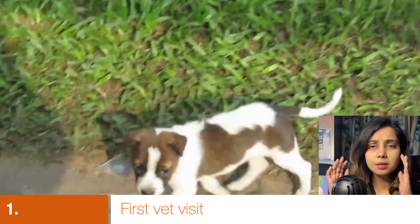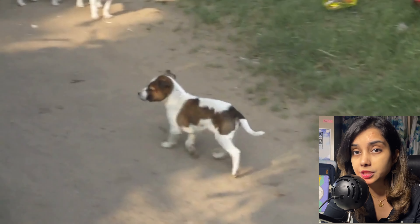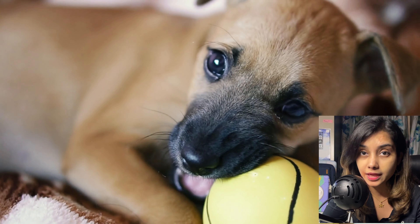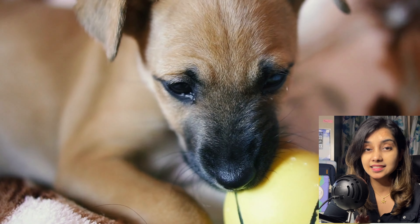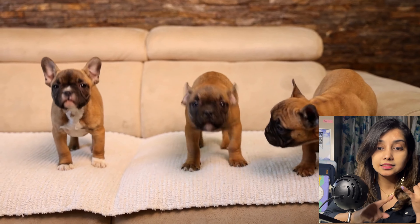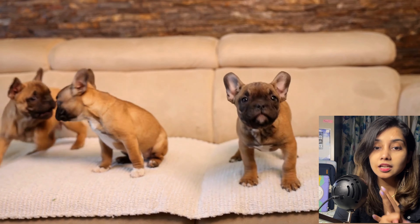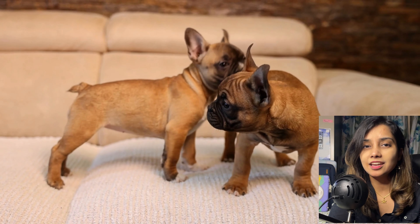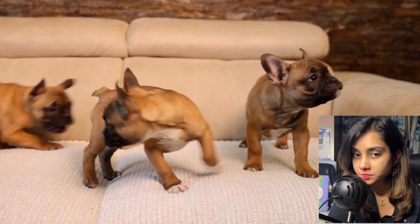Now let's get into the serious part: 10 tips for taking care of a new puppy. Step number one: vet visit. The moment you get your puppy — whether from a breeder, a rescue, or a shelter — the first thing you have to do is take your puppy to the vet. Make sure your puppy has received all necessary vaccinations, is up to date on deworming, has the right weight for their size, and that their age is as stated.